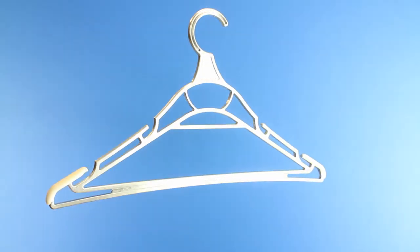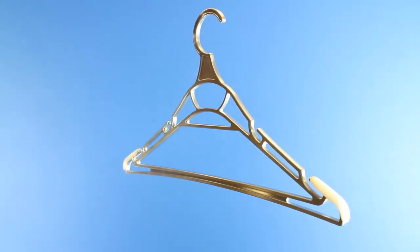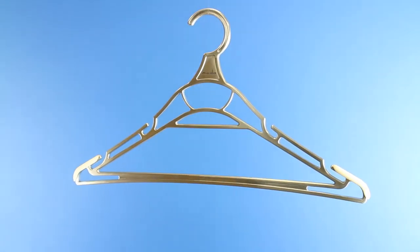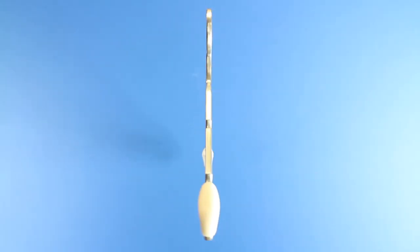Beauty and form are not sacrificed in following the hanger's function. The fluid-like continuity of the frame creates a beautiful shape that is pleasing to the eye and won't cause garment disfiguration. We are confident you will like the design and functionality of this hanger as much as we do. Your pledge will allow us to manufacture this unique product so you can receive your own aluminum and polycarbonate hangers.